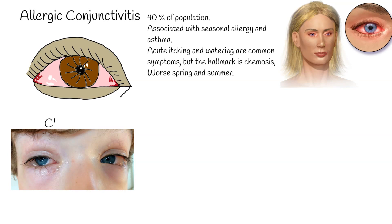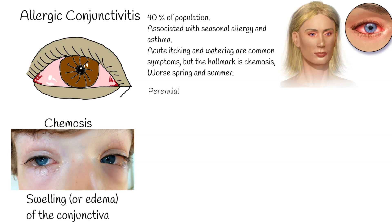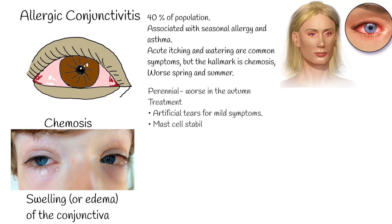Allergic conjunctivitis is worse during spring and summer, when the most frequent allergens are tree and grass pollens. Perennial allergic conjunctivitis causes symptoms throughout the year, generally worse in autumn due to exposure to house dust mites, animal dander, and fungal allergens.